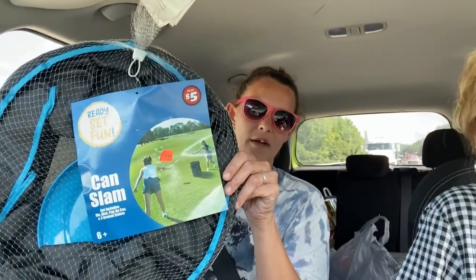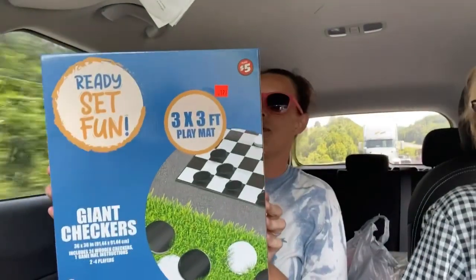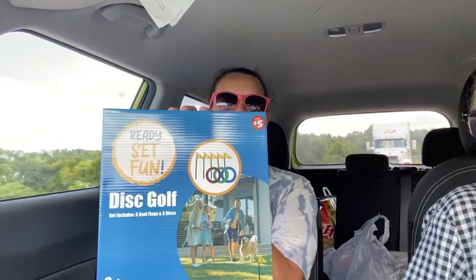We didn't buy pumpkin stakes today — they didn't have a whole lot of fall stuff at either store. But they have quite a bit of their $5 games on sale at Dollar Tree now. They had disc golf, a three-foot-by-three-foot checker play mat, and ladder ball — all marked down from $5 to $1.25. That's all I got from Dollar Tree today, but I got a few things from Hugo.